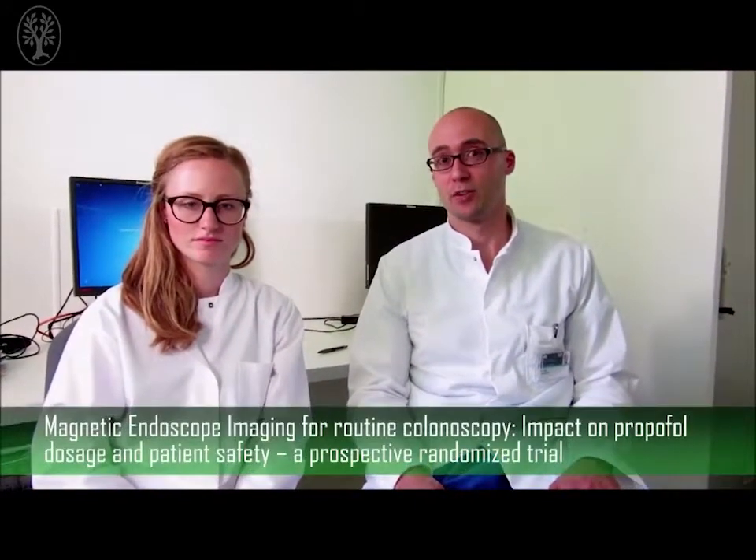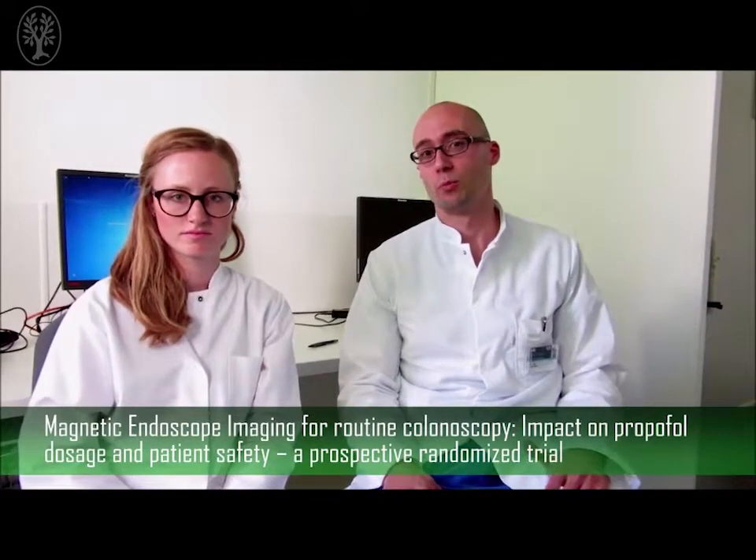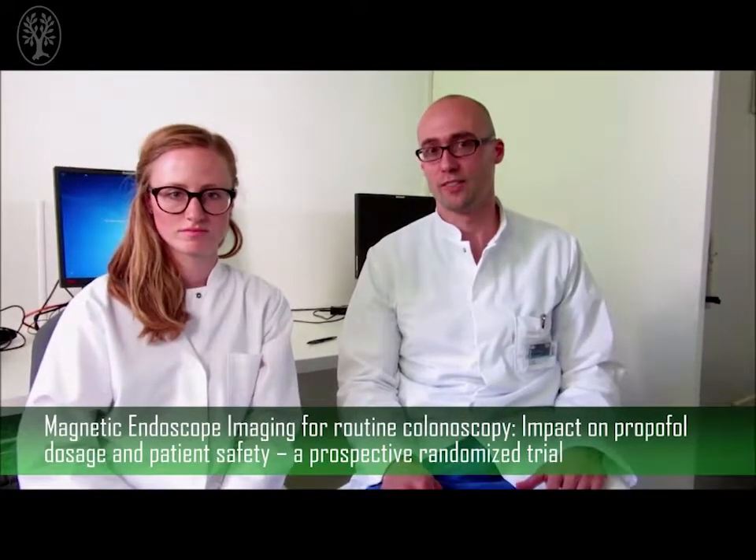Welcome to our small introduction of the study: magnetic endoscope imaging for routine colonoscopy — impact on propofol dosage and patient safety. My name is Peter Glade from the Technical University in Munich, Germany, and this is my co-worker Ms. Bonnie Hartramf, who participated in the study.